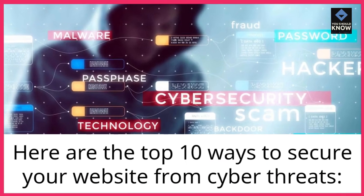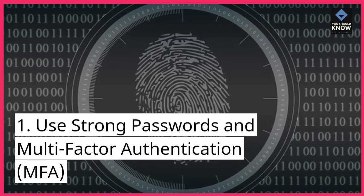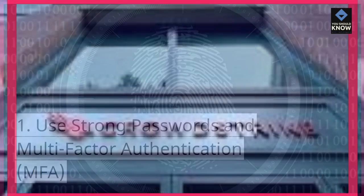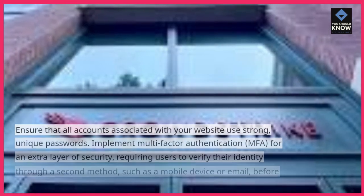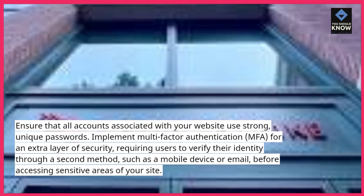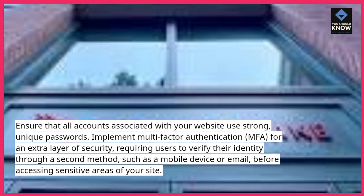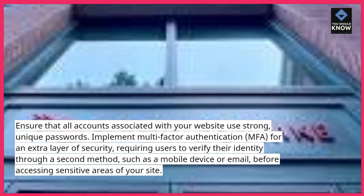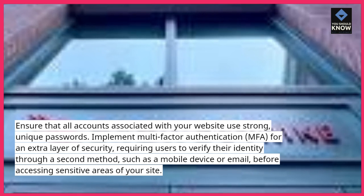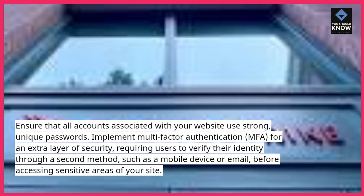Here are the top 10 ways to secure your website from cyber threats. 1. Use strong passwords and multi-factor authentication (MFA). Ensure that all accounts associated with your website use strong, unique passwords. Implement multi-factor authentication (MFA) for an extra layer of security, requiring users to verify their identity through a second method, such as a mobile device or email, before accessing sensitive areas of your site.